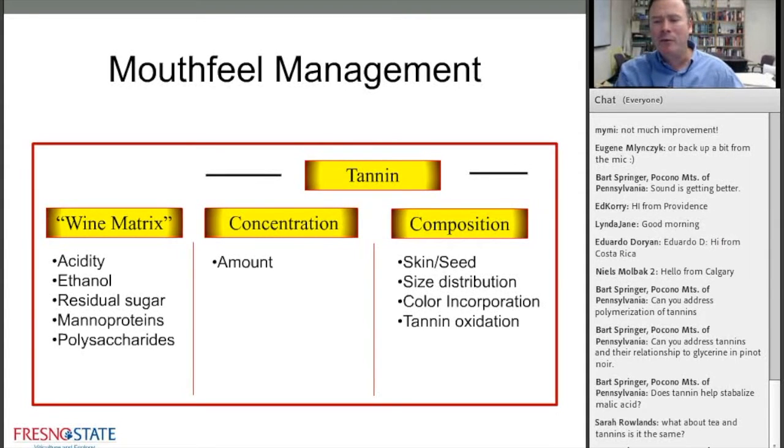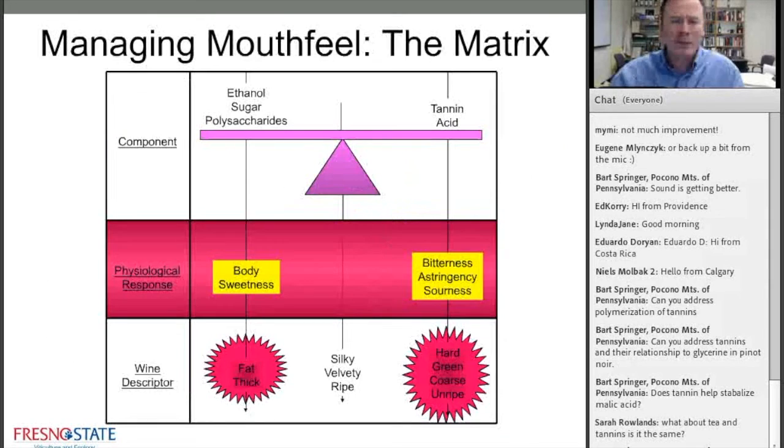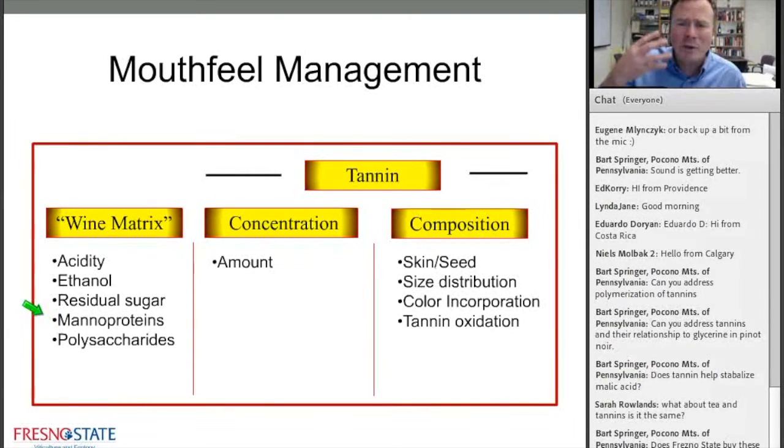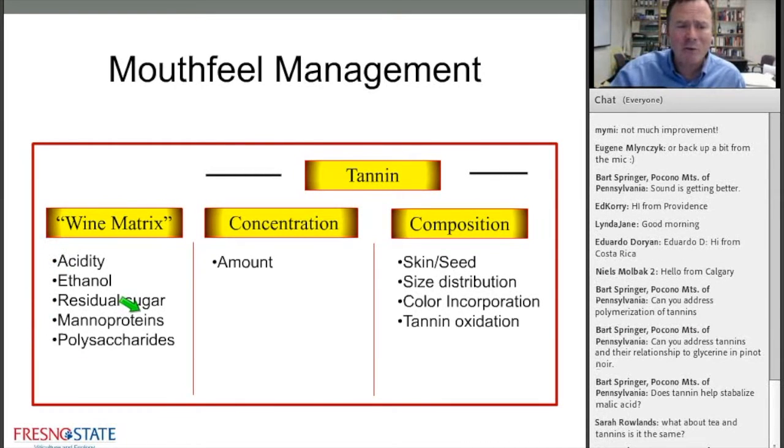Moving from consumer wine consumption to wine production, one of the things we teach the wine industry is how to approach managing tannins in a wine. You think about things in the wine matrix: whether you need to adjust acidity, ethanol concentration, residual sugar, mannoproteins. These are yeast-derived molecules — as the yeast breaks down after fermentation, it releases mannoproteins into the wine. The sur lie aging process in barrels is designed to get mannoproteins into the wine to help increase the fullness and fill up the mid-palate. Polysaccharides are another consideration.